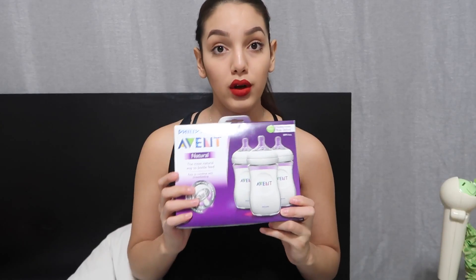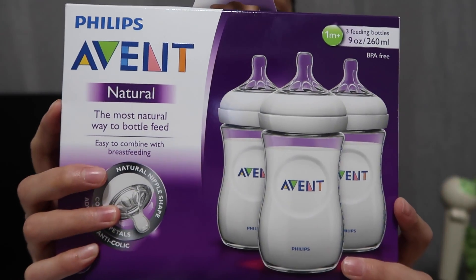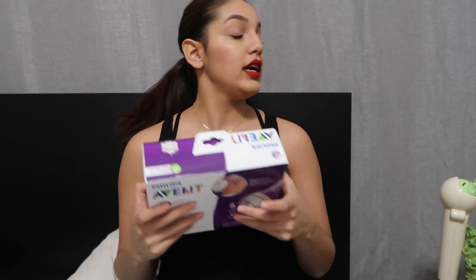So for example, I needed to buy bottles today and I use the Avent Natural Flow ones. These are the ones I use. I was at Walmart yesterday and they were $19.99 for the same nine-ounce three-pack bottle.